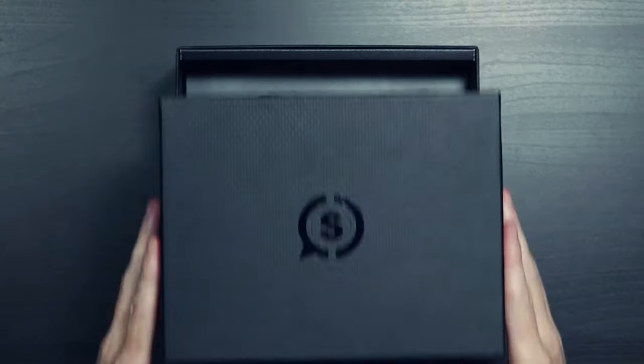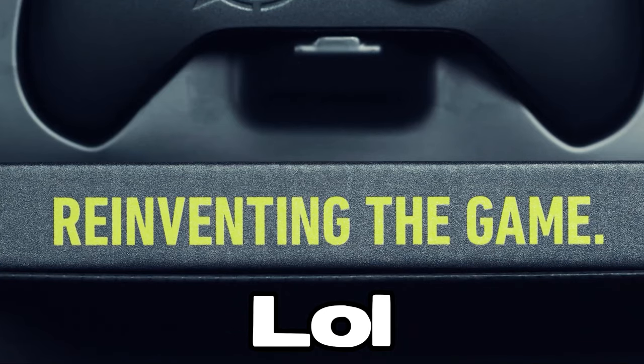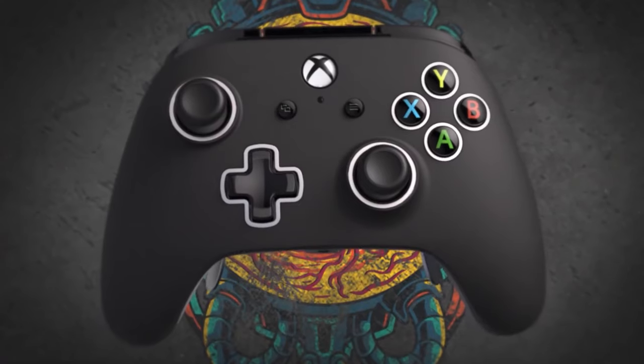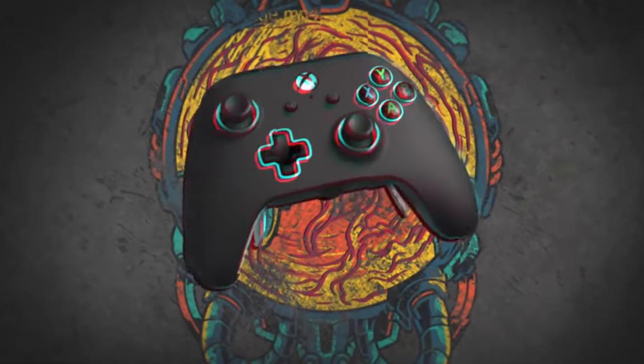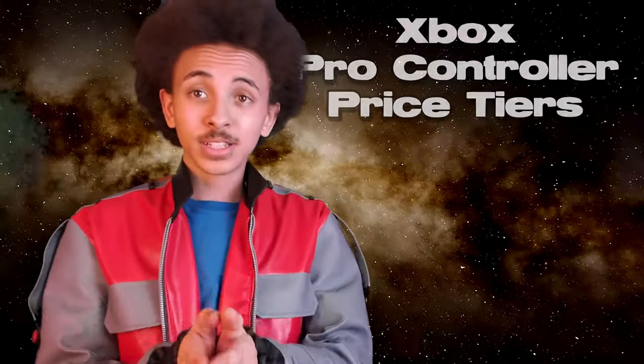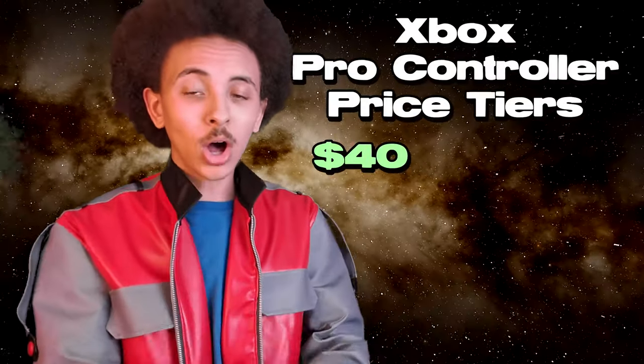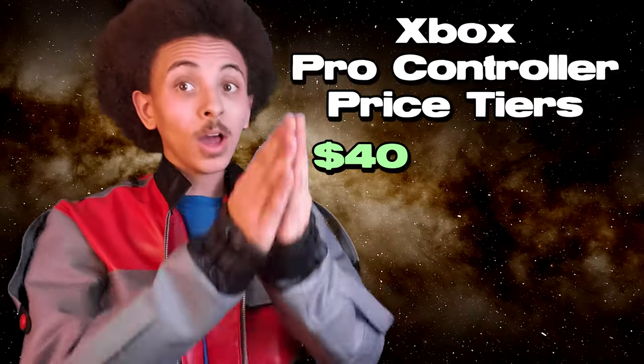It is so hot. You guys know what we're talking about today. They come in all different prices. You got your 1%ers, your US government officials and shit. You have your middle class, which make up the majority of the market. And then you have the 'I don't want to buy a shit Elite controller' class, which is my personal favorite. Today we're talking about the price tiers of Xbox Pro controllers, starting at $40 and going all the way up to $400.